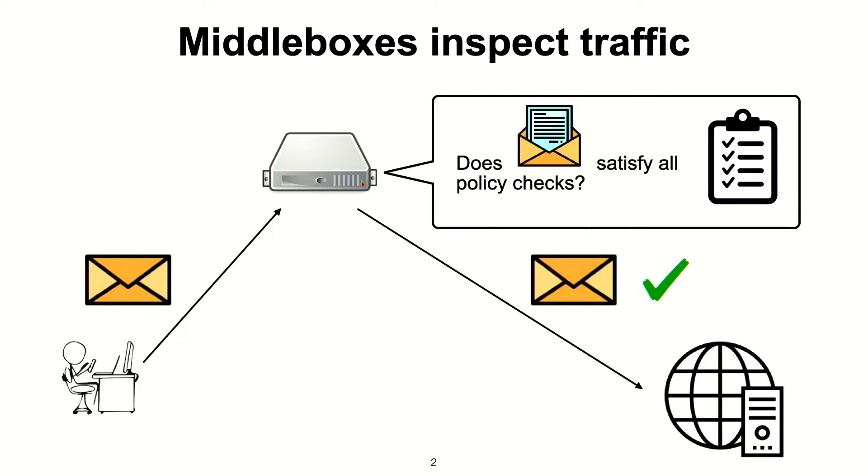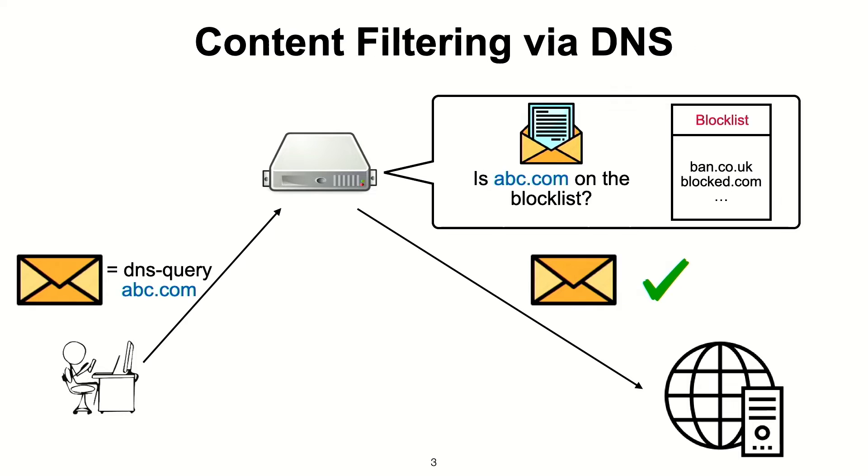An example of such a policy check is content filtering. There's a block list of websites that you're not allowed to access. This is commonly enforced using DNS filtering. If you make a DNS query, the middlebox will check if your query is on the block list and will only forward it to the external DNS server if the query is not there.